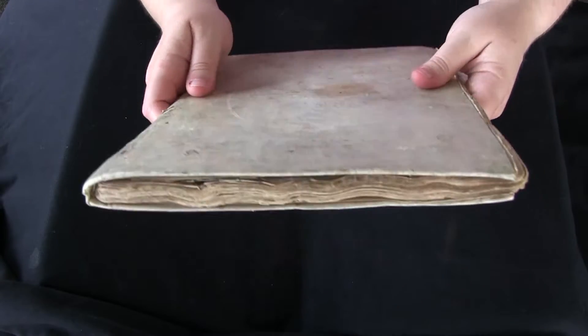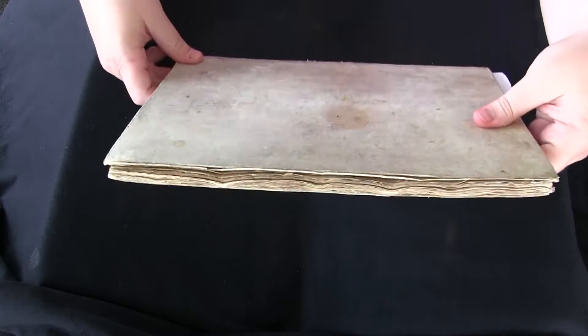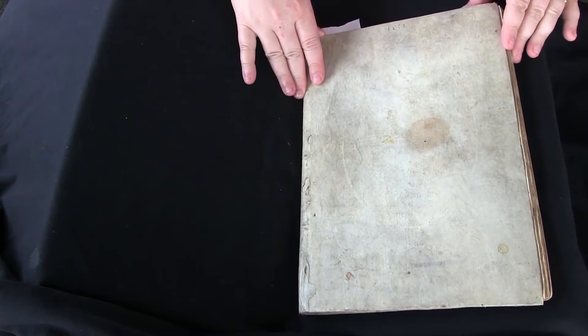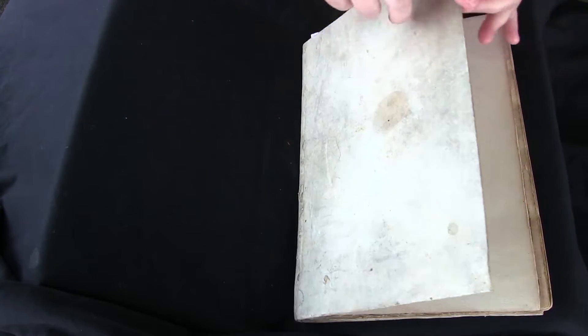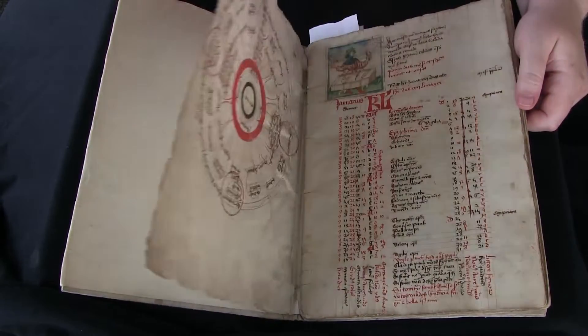This is your video orientation to LJS 449 from the Schoenberg Collection and the Kislak Center, University of Pennsylvania Libraries. This is a 15th century German astrological and medical miscellany and I really love it.